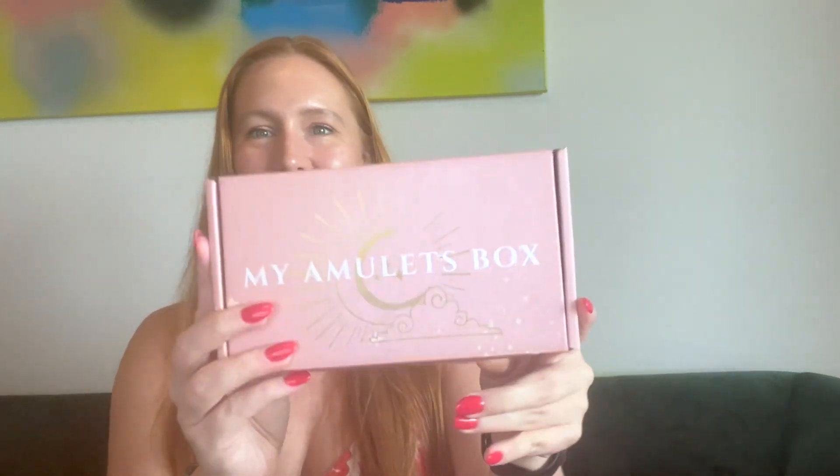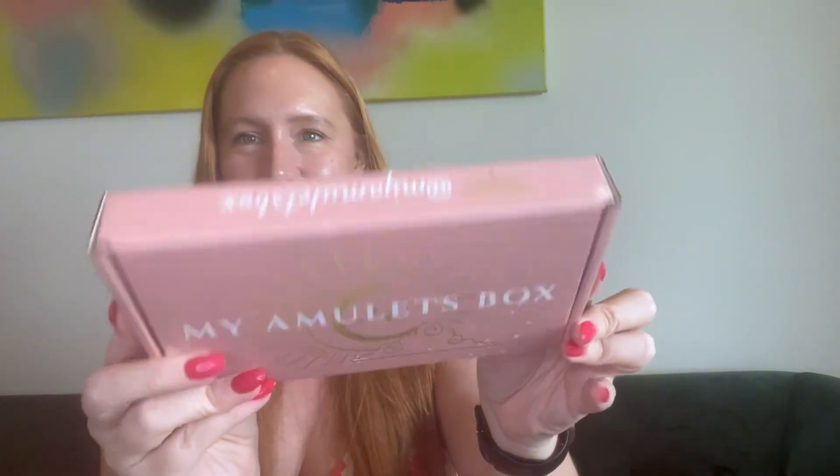It's not affiliated or anything — they provided it to help you guys out. So thank you, My Amulet Box, for sending me your box. This was kindly gifted to me free for review but not sponsored. Let's get it open — I am obsessed with it, it's so cute.